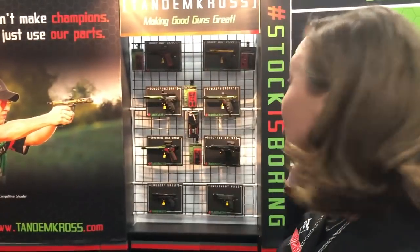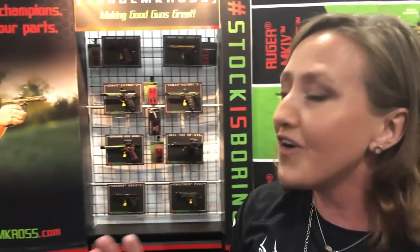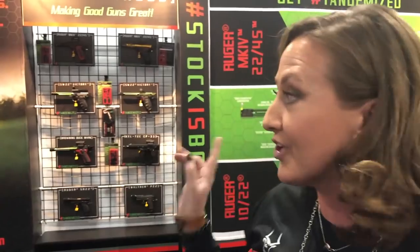Can you see me? Because we're at SHOT Show in the Tandem Cross booth. If you don't know what Tandem Cross is, this is a great little rimfire company. I'm Julie Golub and I'm helping them share their wares like so many other booths here on the SHOT Show floor. Rimfire is one of the best, most fun ways to get started in the shooting sports.